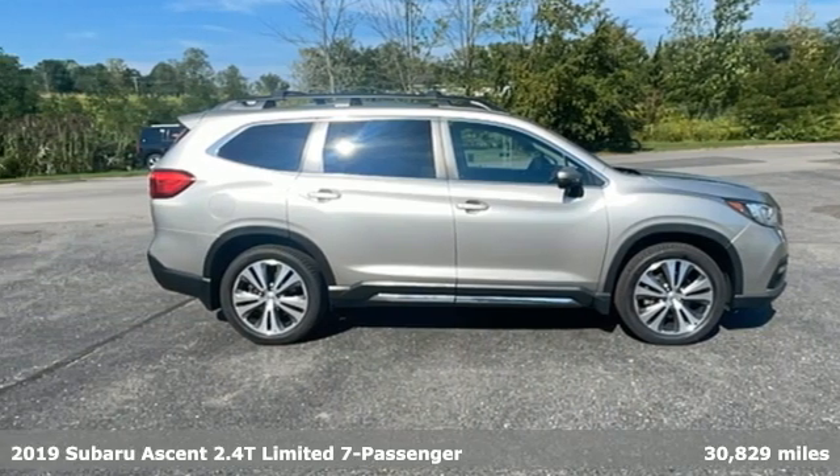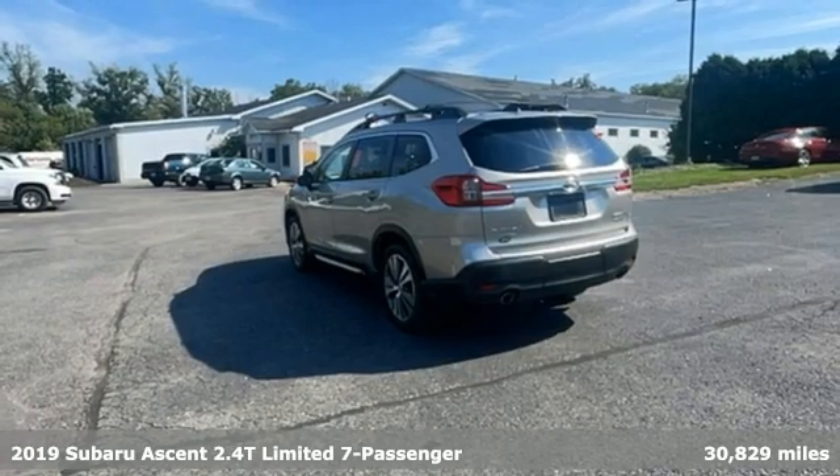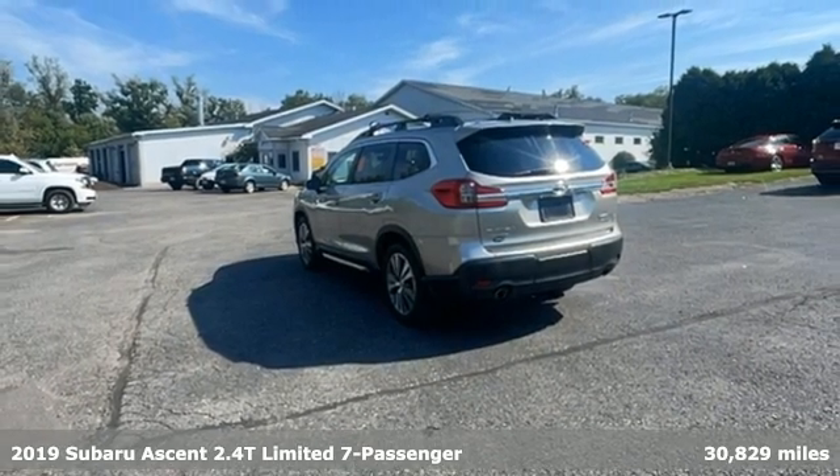It's a 2019 Subaru Ascent. Stay safe, drive the Subaru, and it comes with all the amenities you need.